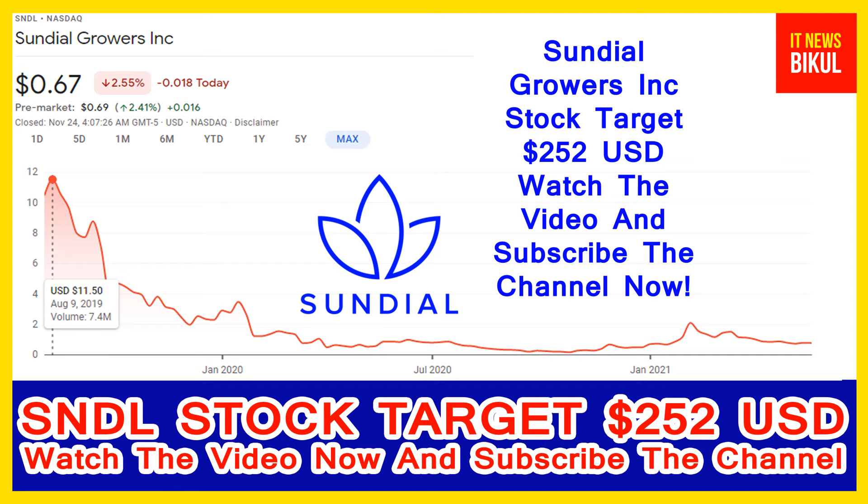The company headquarters is located in Calgary, Canada. You can clearly see on the chart of Sundial stock — the higher price was made on 9th August 2019, when the price was 11.50 USD. Now Sundial stock is available at very cheap rates, and here is a very big opportunity for investment because a bounce-back chart pattern is appearing now. The bounce-back chart pattern has begun.